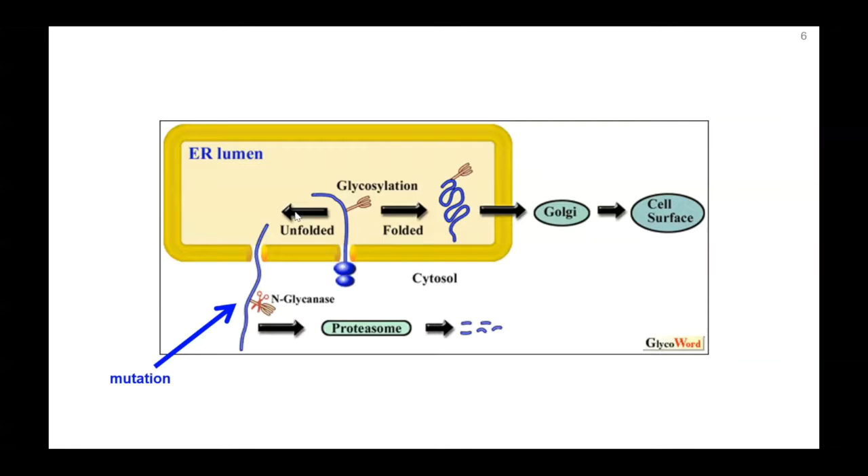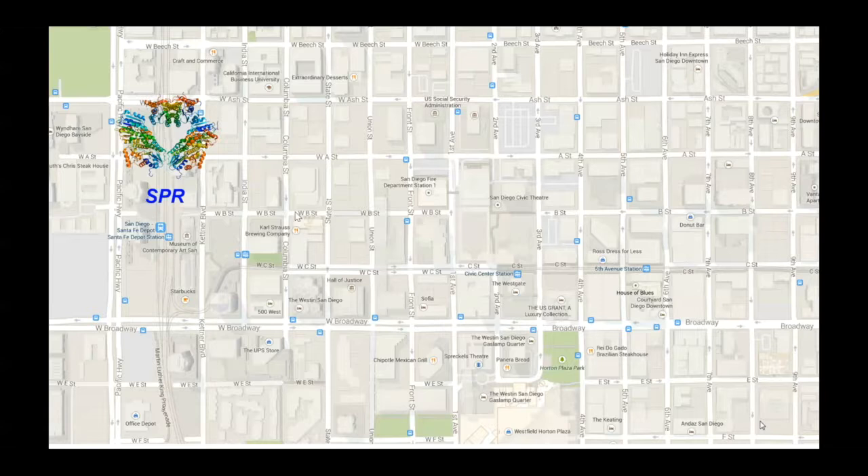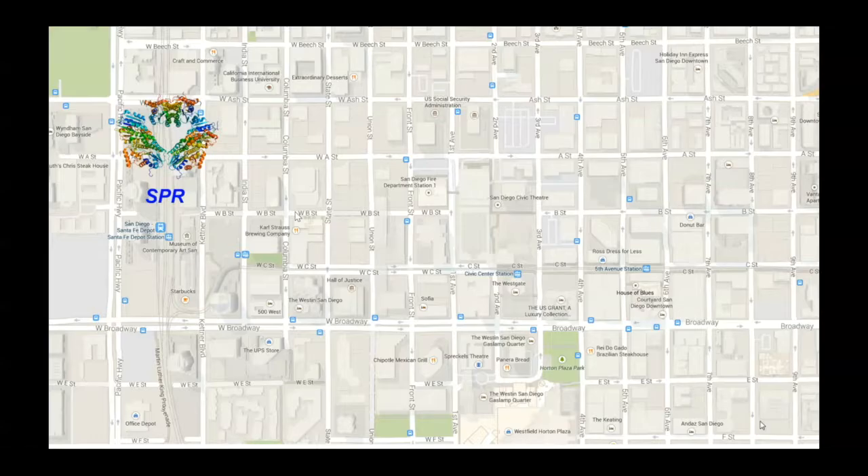In contrast to case study number one, despite knowing the mutation, there is no obvious treatment currently known for NGly1. This begs the question: what separates case study one from case number two? One useful analogy is that the biochemical map around SPR — where we understand the genes, proteins, and metabolites — is like a clear map that anchors us in space. In contrast, NGly1 is like a cloudy road, and we don't have our bearings on what the implications are of a mutation in NGly1.